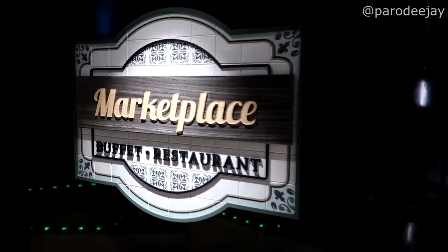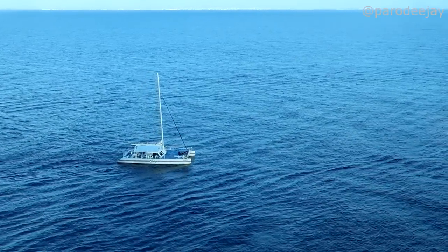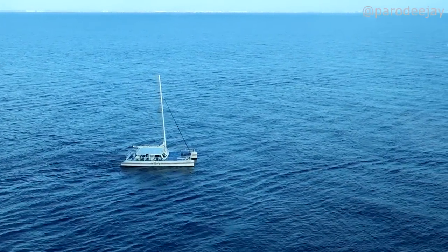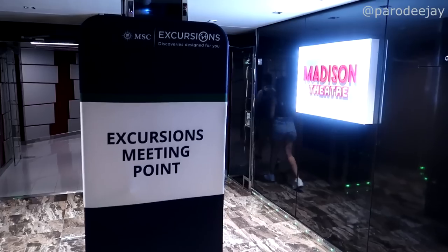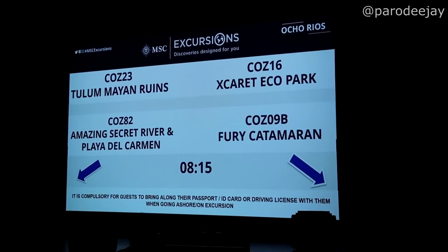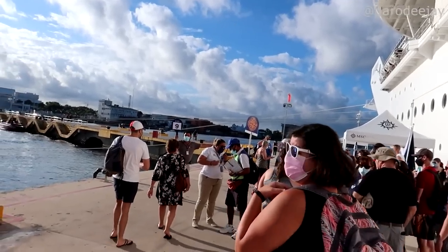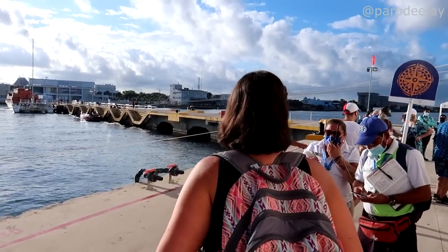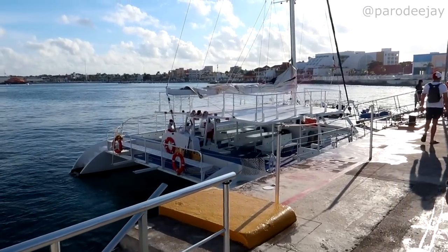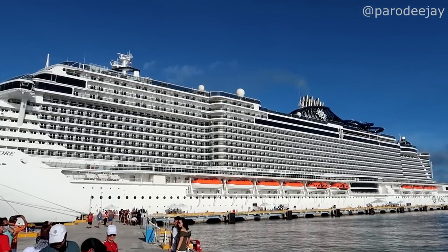Breakfast - we're excited! We're sitting up here at the buffet having breakfast and boom, we look out the window - there's the Fury Catamaran coming to get us. I see a giant number nine, that must be where we're going since our sticker today says nine. Here is our ride for the day - look at that thing. They've got the music kicked up on the catamaran!